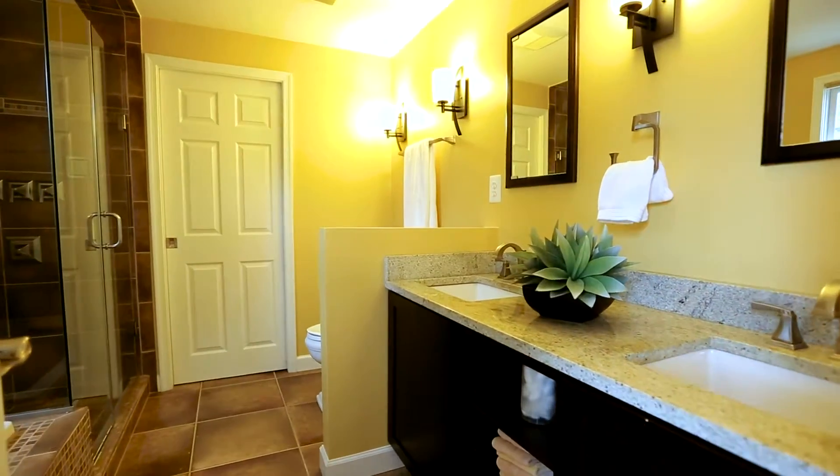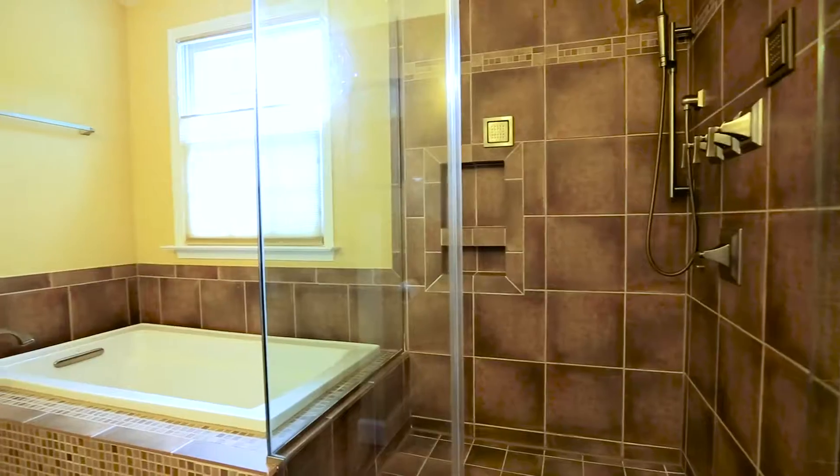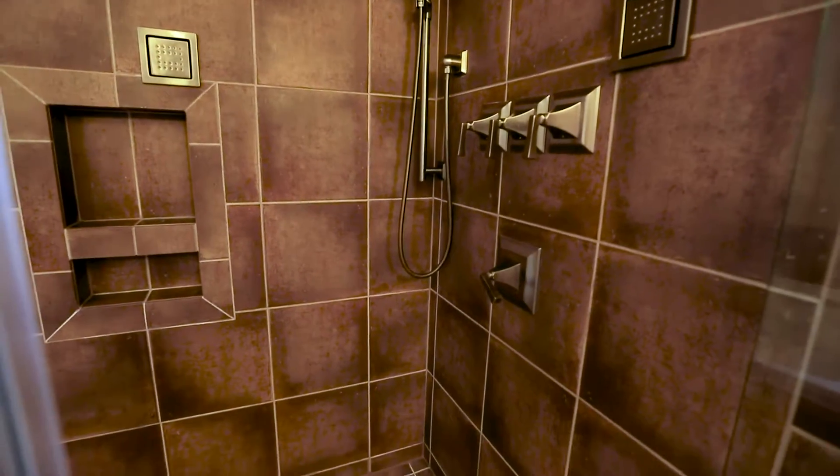Oh, and the master bath is to die for. With 18 by 18 tile floor, soaking tub, rain forest shower, dual sinks, and a walk-in closet with pocket door.